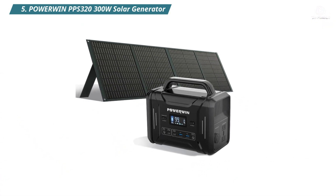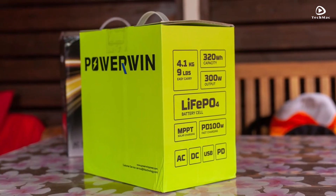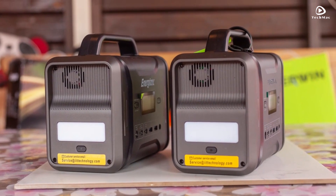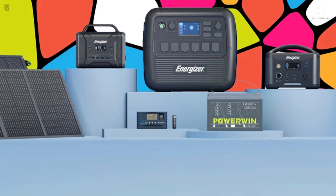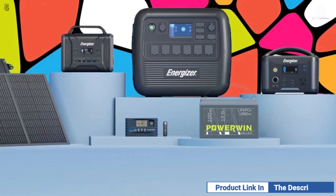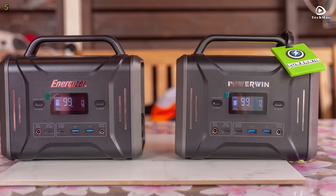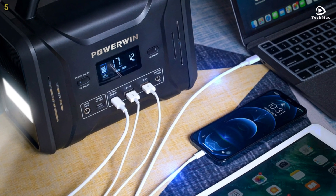Number 5: Powerwind PPS320 300-Watt Solar Generator. The Powerwind PPS320 boasts an impressive capacity of 320 watt-hours, combined with a built-in inverter that can deliver up to 300 watts of continuous power and a surge capability of 600 watts.